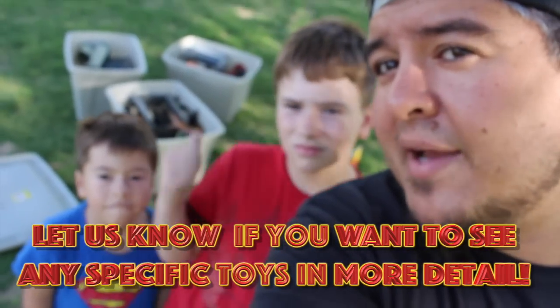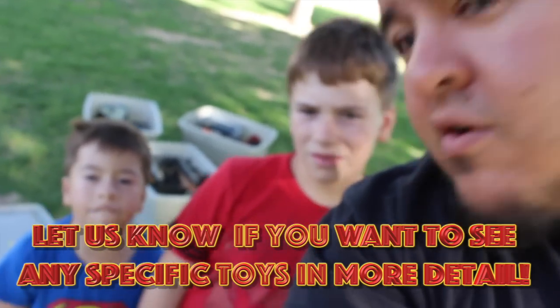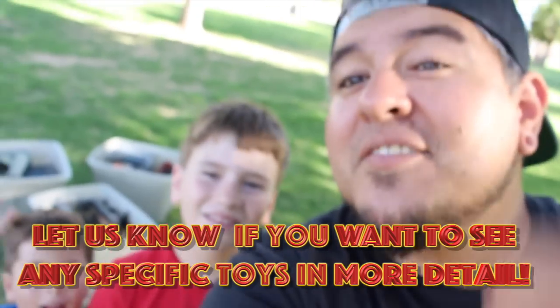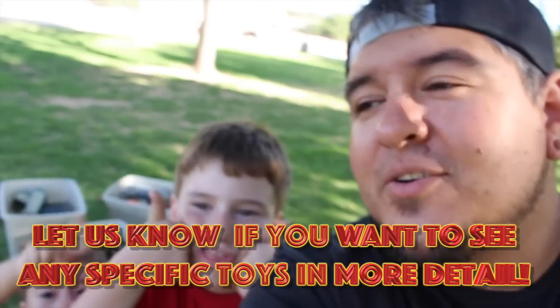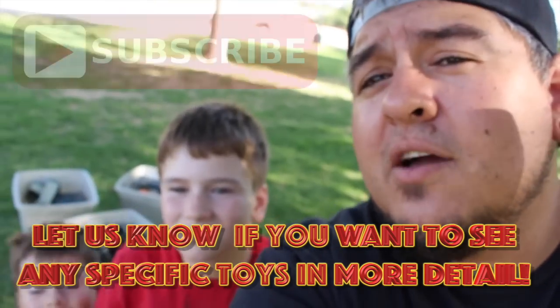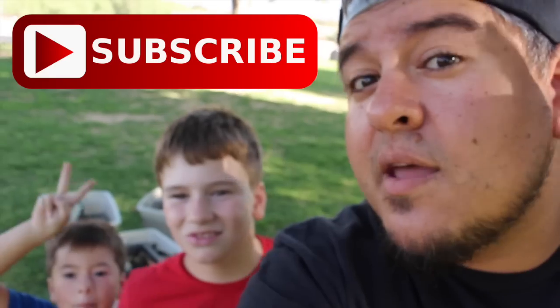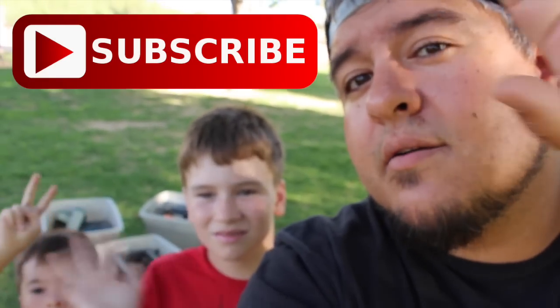Well guys, that's just about going to wrap it up. I hope you enjoyed watching us playing with our dinosaur toys — you can see them back there, all packed up and ready to go. Sad little grumpy-saurus. Give this video a thumbs up if you liked seeing all the Jurassic Park toys. If you want to see more, let us know down in the comments below. Hit the big red subscribe button floating over Nathan's head, and we will see you in the next video. Goodbye! Bye!